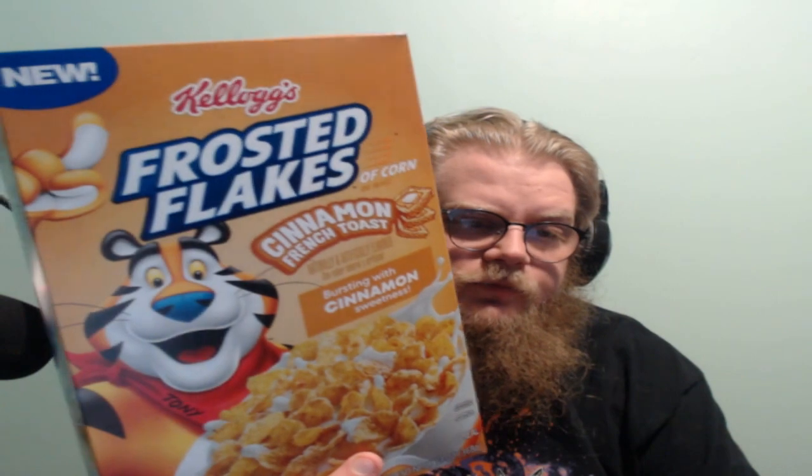It is Frosted Flakes Cinnamon French Toast and they're great — it tastes really good, highly recommend it. Tony the Tiger, old school — highly recommend it. Give it a shot if you like frosted flakes, if you like french toast. This room even though I just ate it all smells so much of french toast. It smells so good. 10 out of 10, highly recommend it. Give it a shot, let me know what you think in the comment section. Like, comment, subscribe, and I'll see you guys on the next episode — peace.